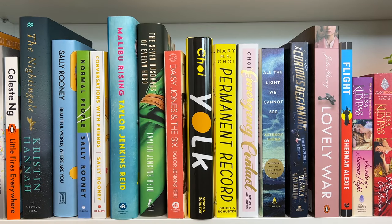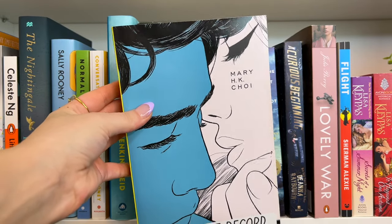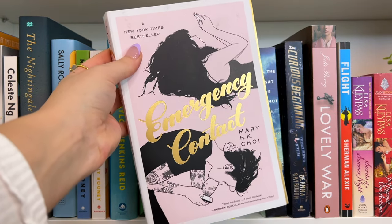Then we have Mary H.K. Choi. We have Yolk, which I just read last month — it blew me away, it was absolutely incredible. So as soon as I finished Yolk, I immediately went out and bought Permanent Record. I love the cover of her books and the art style. This one is my favorite though — Emergency Contact. I love the pink and the gold and the tattoos and her hair. It's just super pretty.